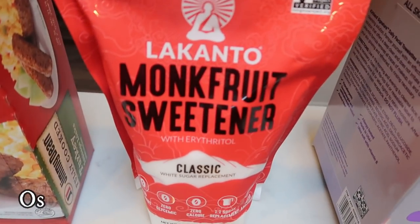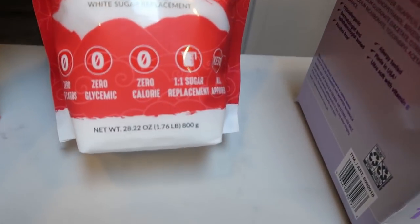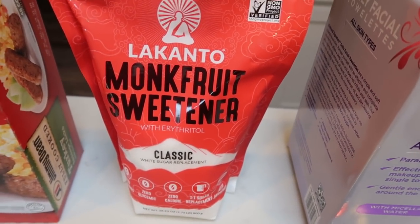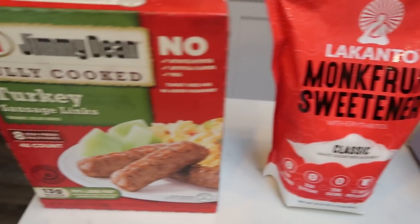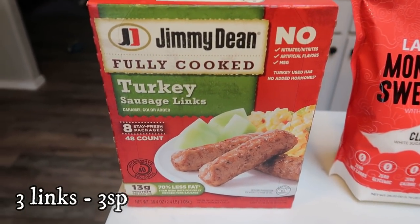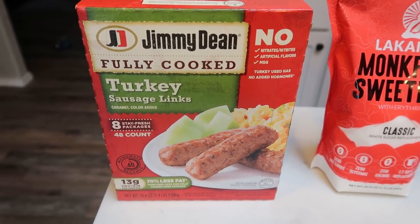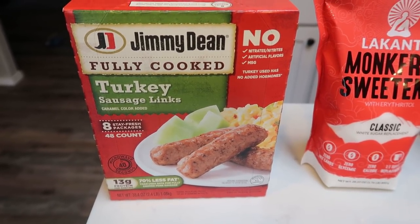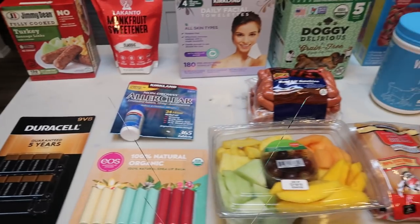Another thing I always buy at Costco is my monk fruit. This package is $8.99 and is almost two pounds of monk fruit. I have about a quarter of a bag left, so with all the baking this time of year, I wanted to make sure I didn't run out. And lastly, these were on coupon for $5.99 — the Jimmy Dean fully cooked turkey sausage links. They are one smart point per link, really delicious, I just microwave them. So at that price I couldn't pass it up. That is everything I picked up at Costco.